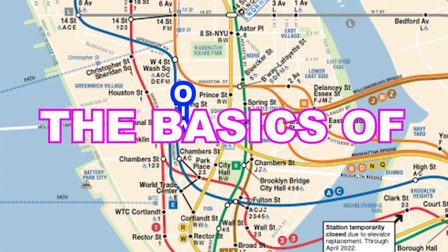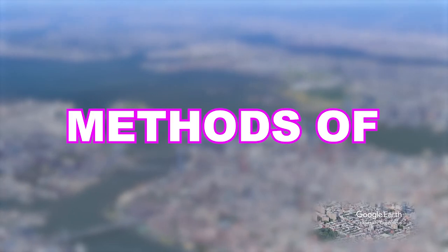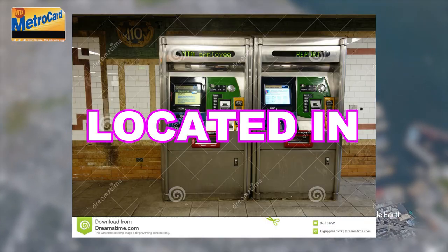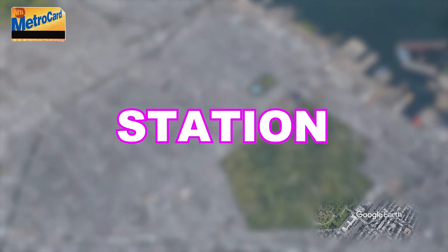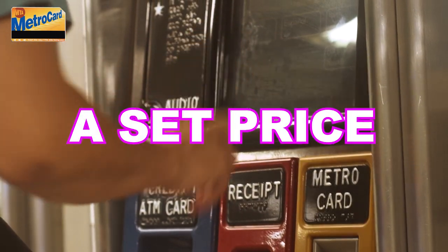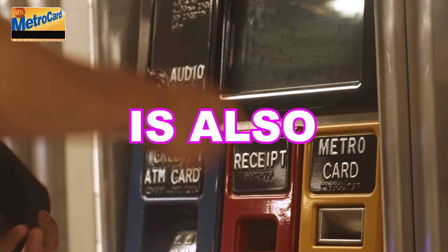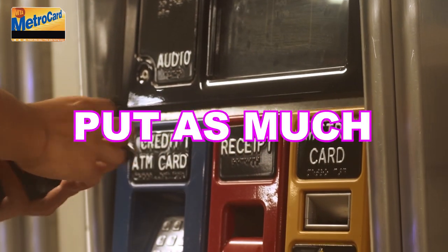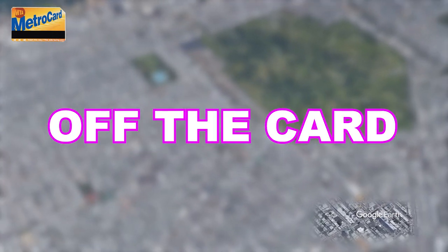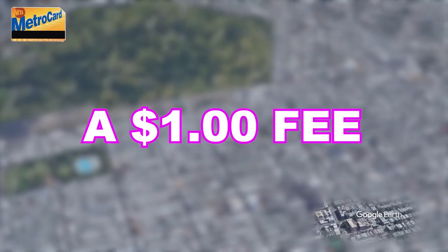Now you probably understand the basics of getting around New York City on the subway, but how do you pay? The subway has two methods of paying: the MetroCard and Omni. You can buy MetroCards at kiosks located in almost every subway station, and there are two main types of cards. A flat fare unlimited card allows you to pay a set price for the week or month and ride an unlimited amount of times. There is also a pay-per-ride card that lets you put as much money as you want on a card, and every time you swipe, it takes money off the card. Keep in mind that every new card you buy has a $1 fee.